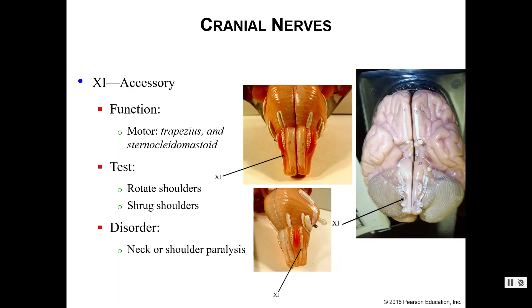Number eleven is your accessory nerve. This provides motor innervation to your trapezius and sternocleidomastoid muscles, which help you move your shoulders. To test the function, we can see if you can rotate or shrug your shoulders. If you are unable to do that, you would suffer from neck or shoulder paralysis because of damage to your accessory nerve.